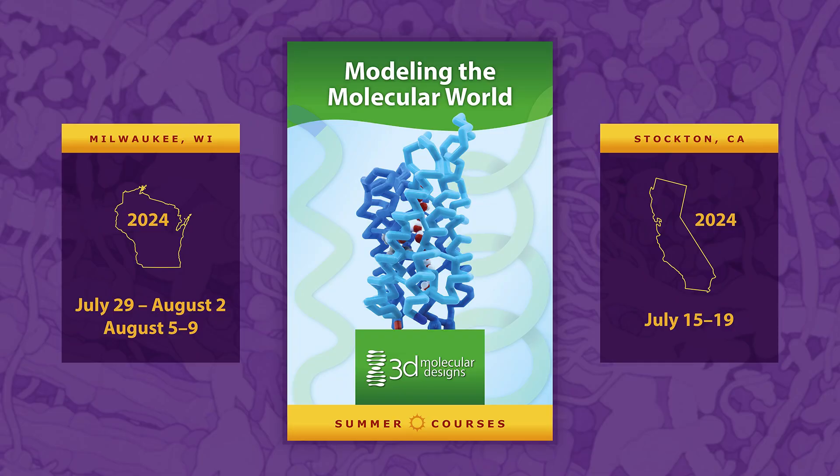Don't miss out! Join us in Milwaukee July 29th through August 2nd or August 5th through August 9th. Visit 3dmoleculardesigns.com for more information.